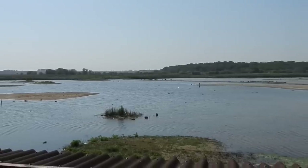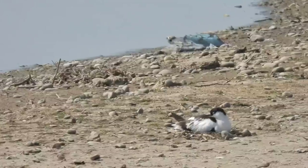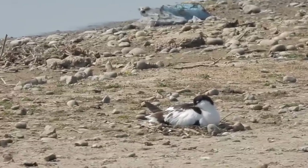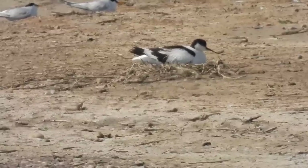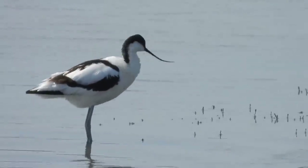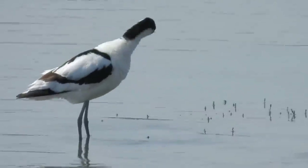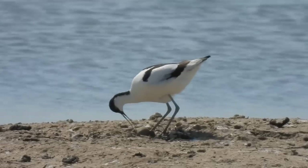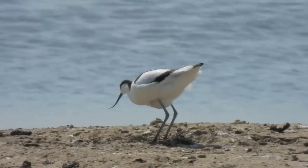I'd already been spoilt by Minsmere, but this hide was another level. The thing I was most excited by was the many avocet nests dotting the sandy scrapes. Despite my years of wildlife watching, I haven't ever seen this before, and a hundred years ago I wouldn't have been able to either. Until the Second World War, avocets had been absent from the UK for more than a century, and recolonised by taking advantage of the deliberate coastal flooding Britain carried out to slow any potential invasion.